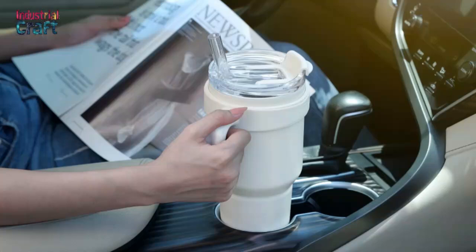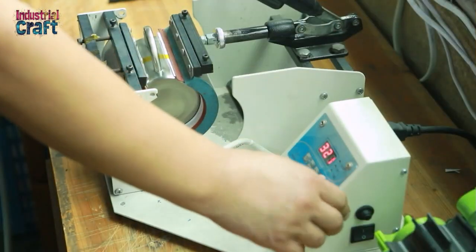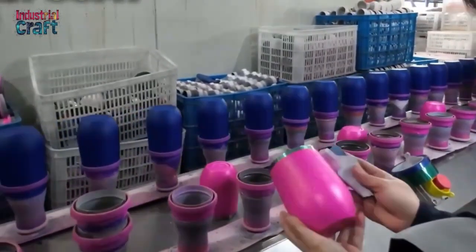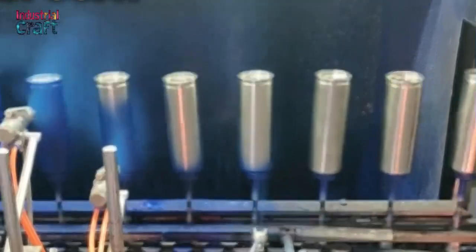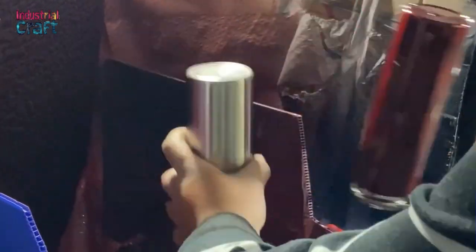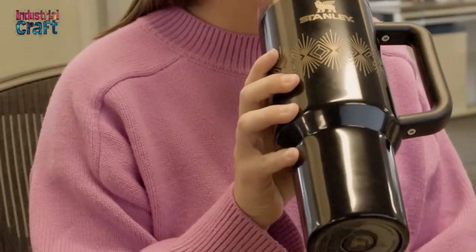The tapered design is also functional, allowing the tumbler to fit seamlessly into standard car cup holders. After shaping, each tumbler is polished to a smooth finish, ready to be coated in its signature colors. One of the most recognizable features of the Stanley Quencher is its vibrant, scratch-resistant finish. This is achieved through a meticulous powder coating process, where fine pigment particles are electrostatically charged and sprayed onto the steel surface, ensuring an even application. The coated tumbler is then baked at high temperatures, fusing the pigments into a durable, textured layer.